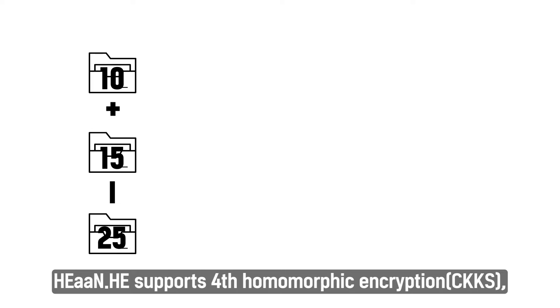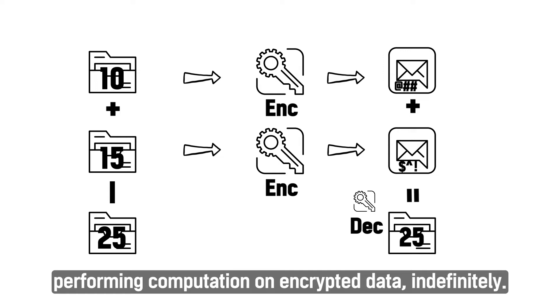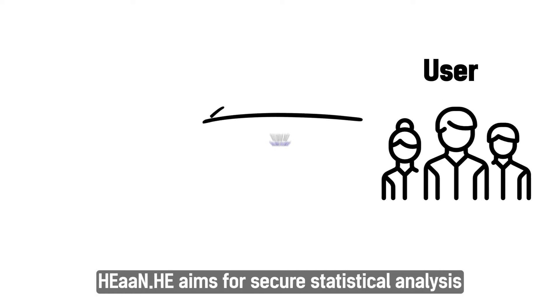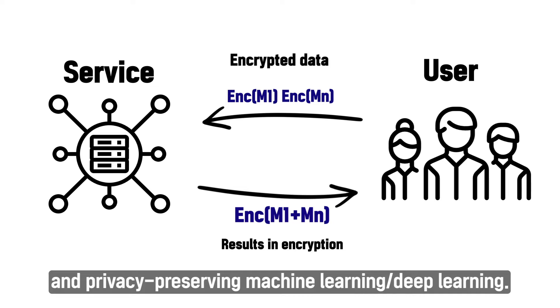HIA NHE supports fully homomorphic encryption, performing computation on encrypted data indefinitely. It aims for secure statistical analysis and privacy-preserving machine learning and deep learning.